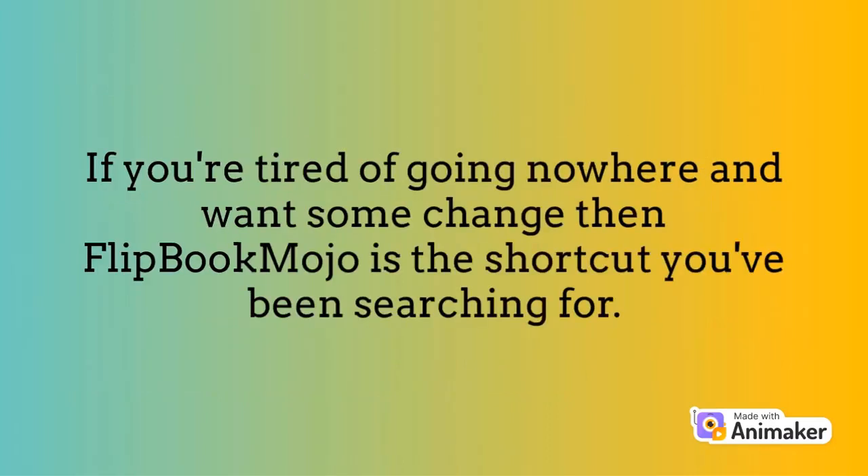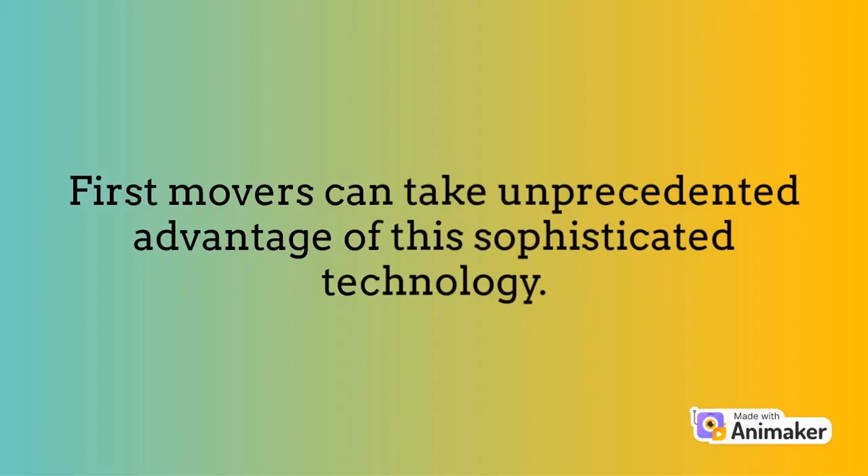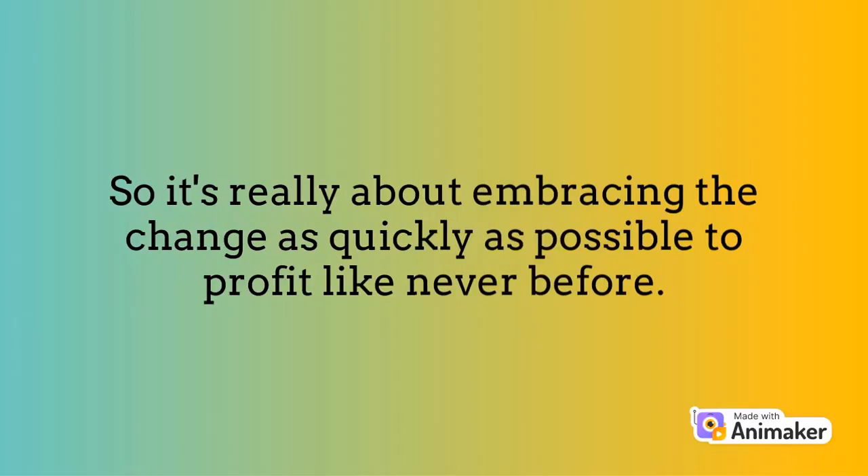If you're tired of going nowhere and want some change, then Flipbook Mojo is the shortcut you've been searching for. This deal will only last for a limited period — first movers can take unprecedented advantage of this sophisticated technology. We are confident that this much value has never been offered at such a low price, so it's about embracing the change as quickly as possible to profit like never before.